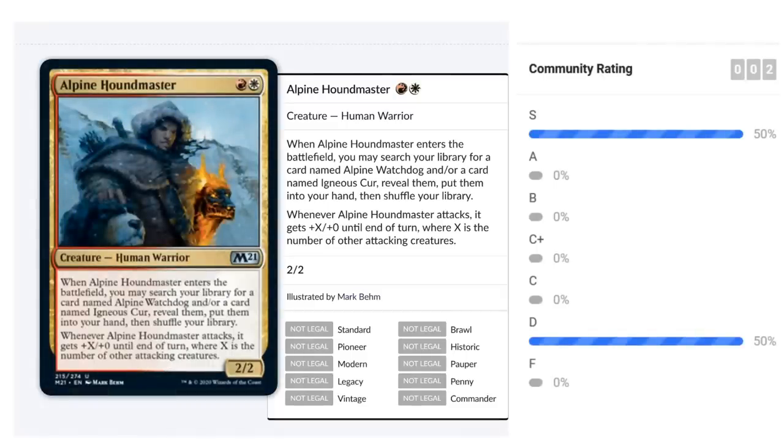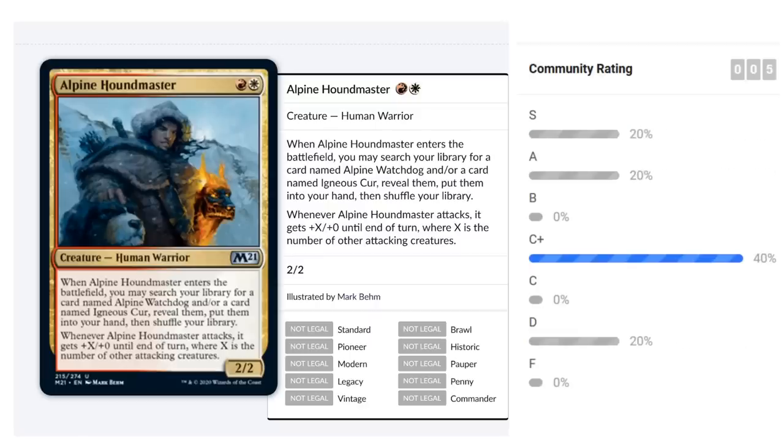We'll start with the multi-color cards because they give you a better idea of what each archetype is about. First up is Alpine Houndmaster, a red-white two-mana 2/2 Human Warrior. When it enters the battlefield you may search your library for Alpine Watchdog and/or Igneous Cur, reveal them, and put them into your hand. When the Houndmaster attacks it gets +X/+X until end of turn where X is the number of other attacking creatures.